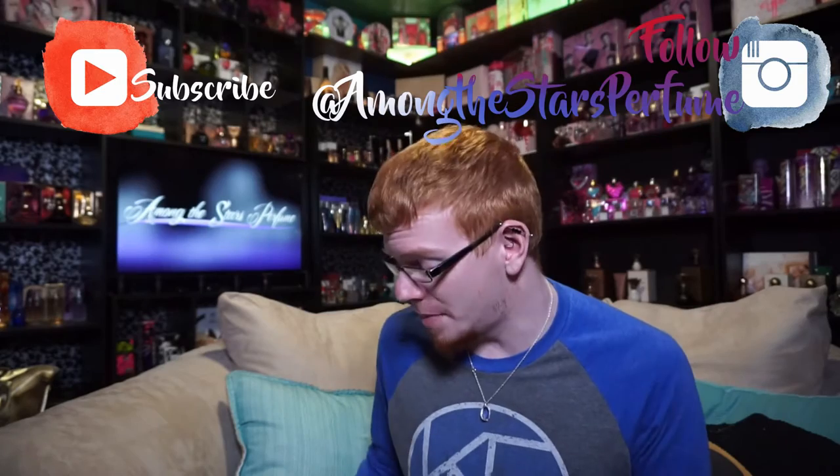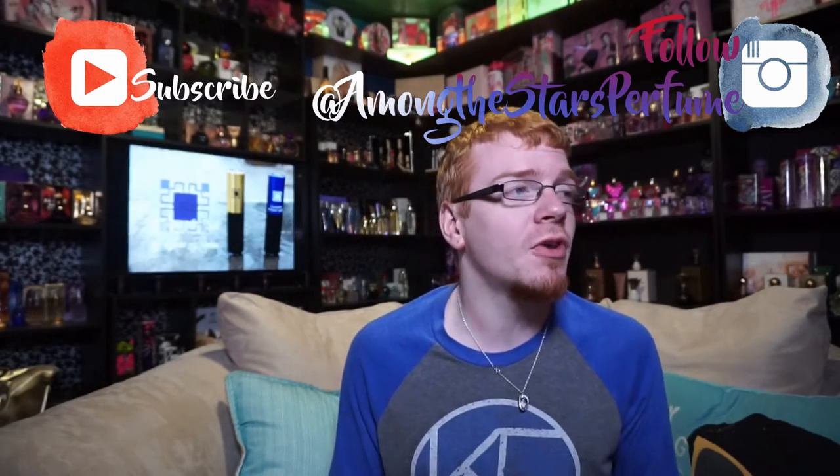Hi guys, and welcome to another episode of Among the Stars Sloppy Perfume Reviews. So today, I'm back from kind of a little while from doing videos, and I'm actually really excited to be bringing you guys a really, really fun video that I'm collaborating with Luxury Scentbox on. This video is in collaboration with Luxury Scentbox, and this is not at all a sponsored video. It is just a video that I wanted to help bring to you guys to kind of inform you of these people.